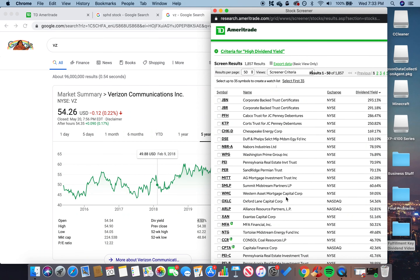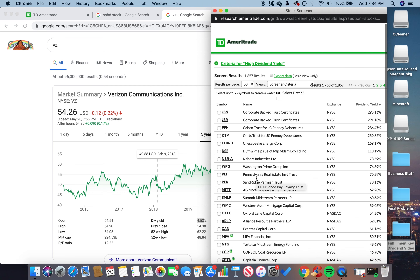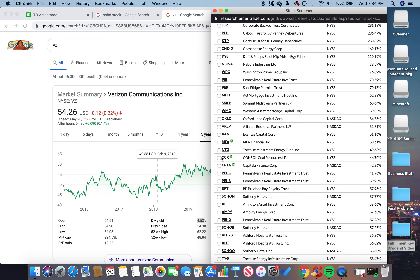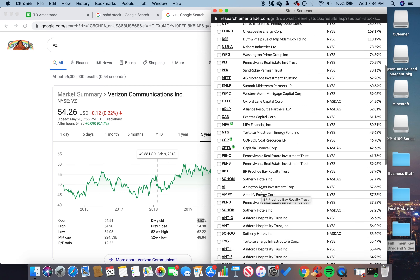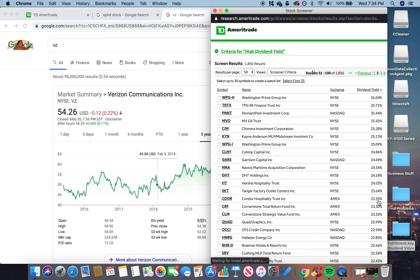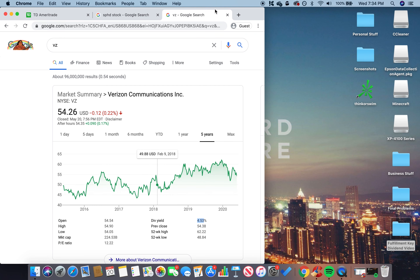Let me show the dividend yields overview. What's really beautiful about TD Ameritrade is they show a chart of the highest paying dividend yield stocks. Some at the very top have probably cut their dividends, but going down I've bought into MFA, CCR, and CBTA — two finance companies and an industrial company. This tool is great for doing more research to find high-yield dividend stocks.